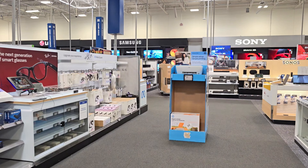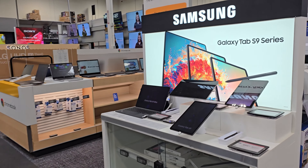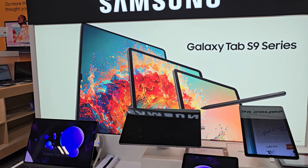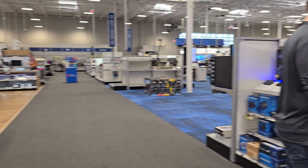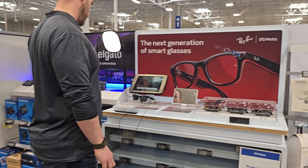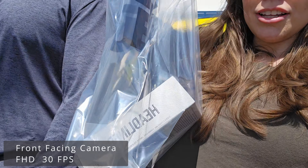Then we headed over to Best Buy because I did have an order to pick up, but decided just to walk around and see what they had on display. I wasn't necessarily anticipating buying anything, but I have the Ray-Ban Meta glasses on my radar. So I decided to try to buy some. And we secured the goods — got some Ray-Ban Headliners.